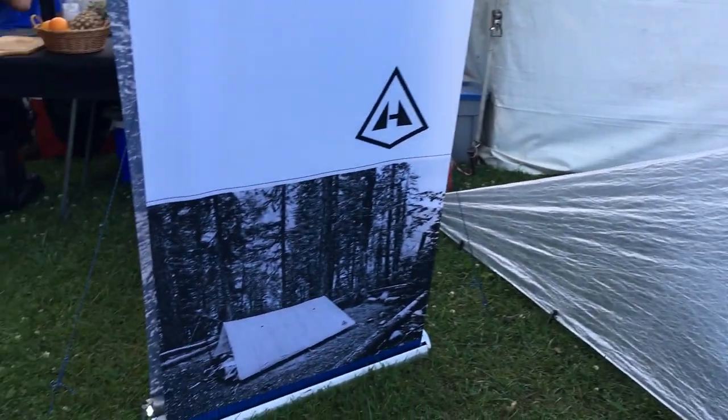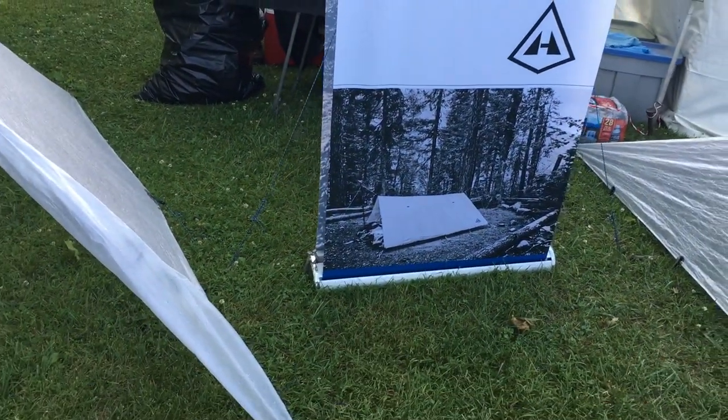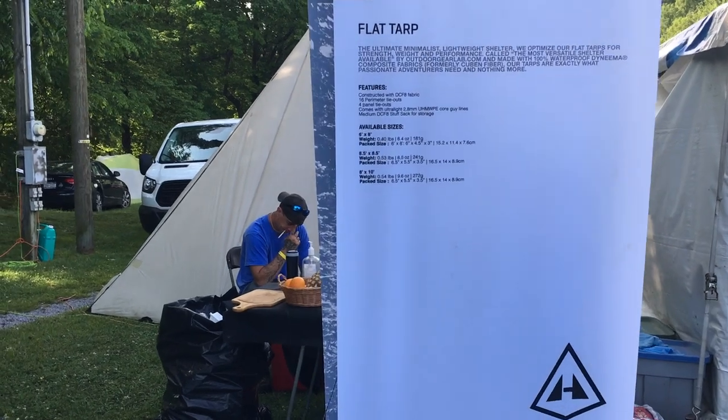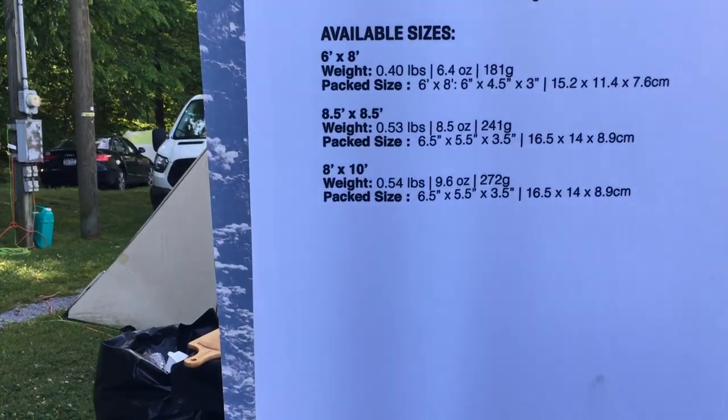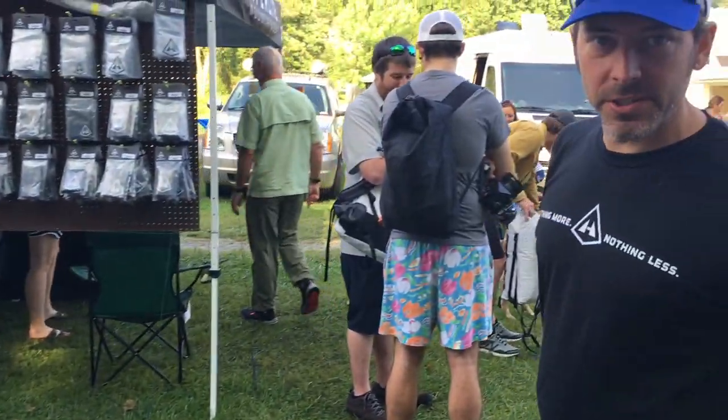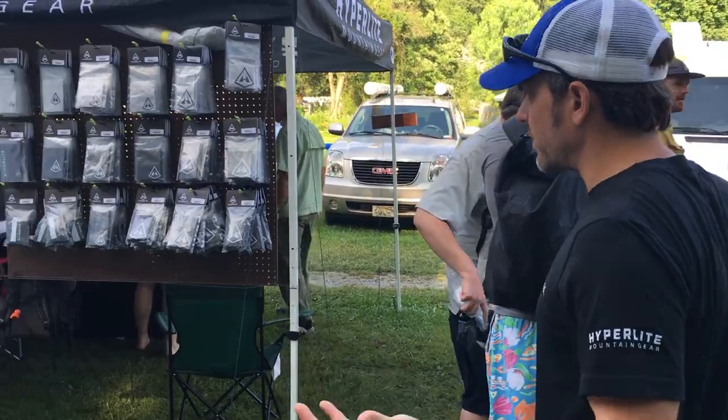As you can see in the picture, that's the same flat tarp set up in an A-frame configuration. Moving on to some of the accessories that go well with all these products, especially for the AT.